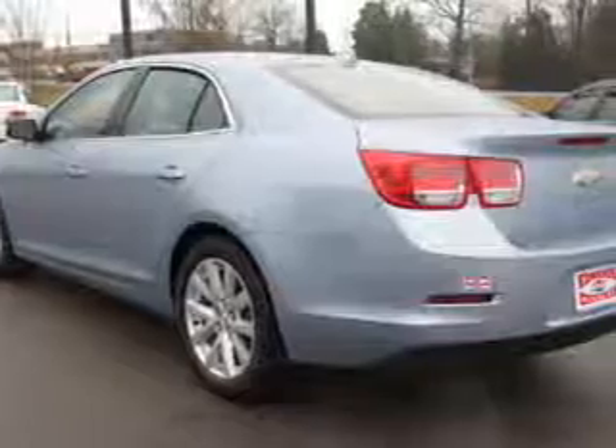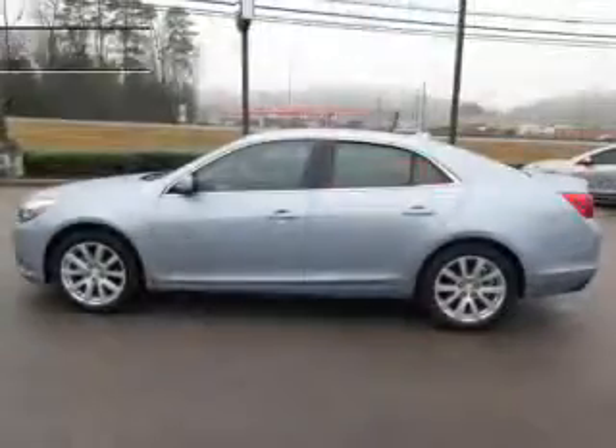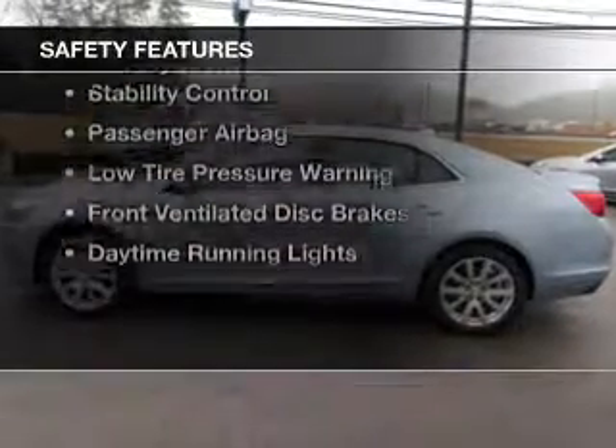Additional features include steering wheel controls, aluminum rims, dual temperature control, automatic climate control, and a tilt and telescopic steering wheel.